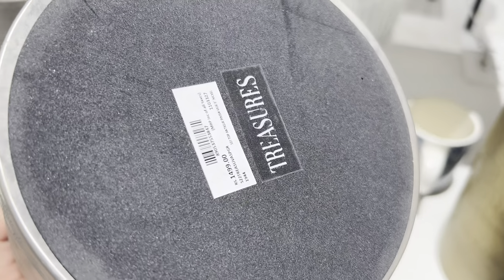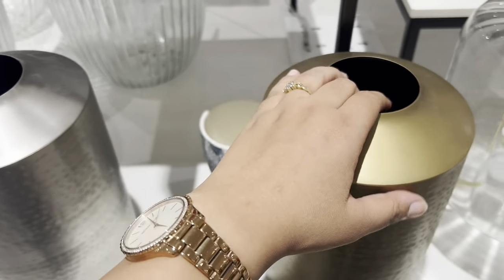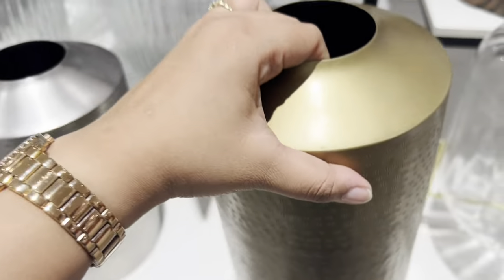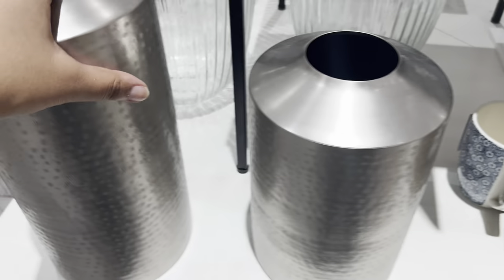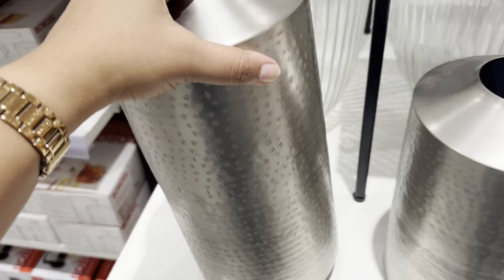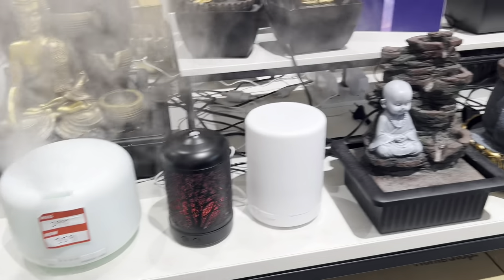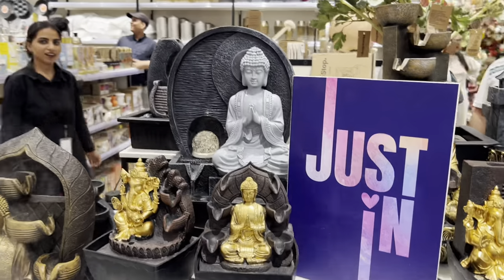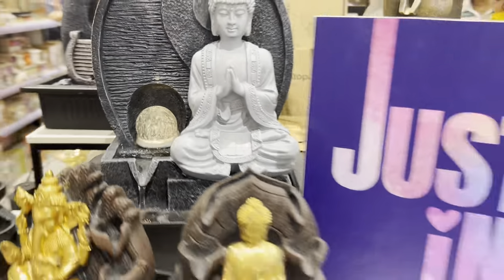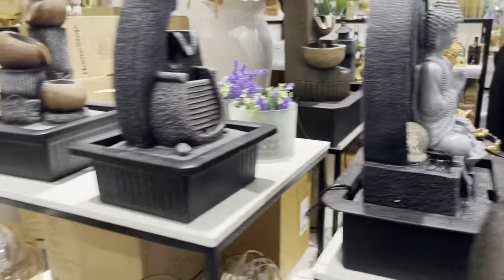Next this section had decor pieces and vases. I showed you the gold one earlier — now this one is in silver, cost rupees 1499, but after discount you can get it for 750 rupees — quality-wise very pretty. The big size version was rupees 1999 but after discount you can get it for rupees 999. These fresh decor pieces ranged from rupees 899 going up to the 3000-4000 range.